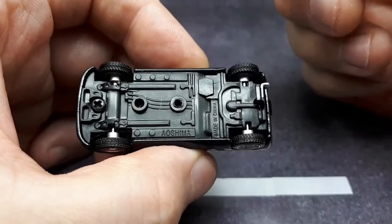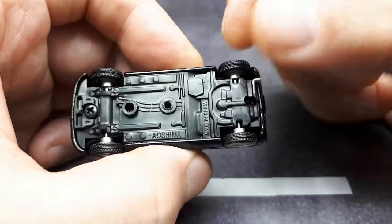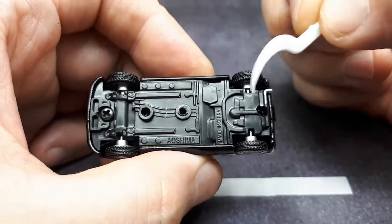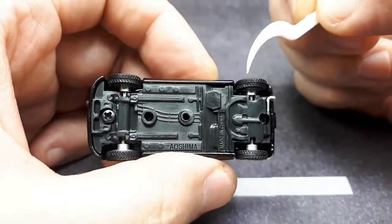Looking at the bottom, it says Aoshima, made in China. A lot of Aoshima models don't even write their brand on there. Tire tread looks pretty good. It's screwed together, so you could paint the interior or do a wheel swap if you wanted.